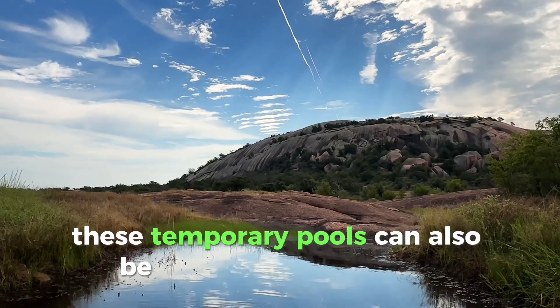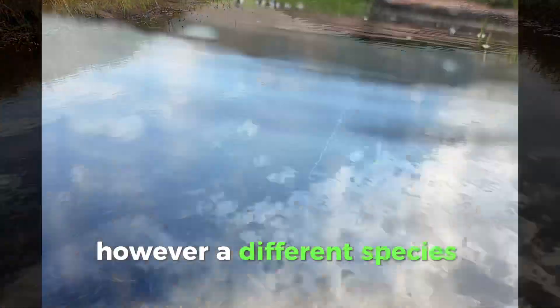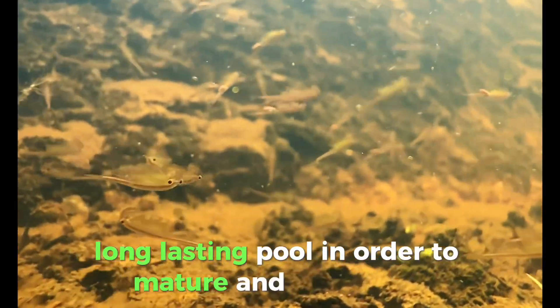These temporary pools can also be found at the basin of Enchanted Rock. However, a different species occurs here. This is the Greater Plains Fairy Shrimp, which requires a deeper, long-lasting pool in order to mature and reproduce.